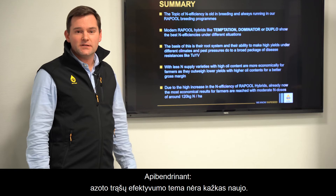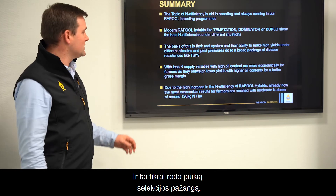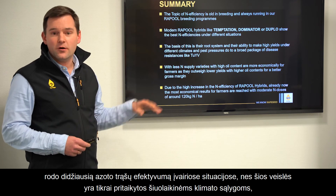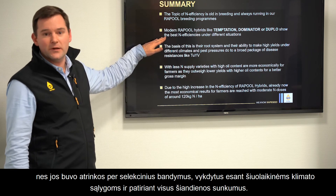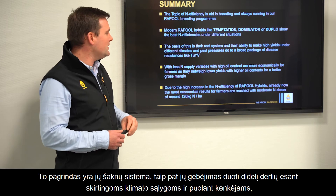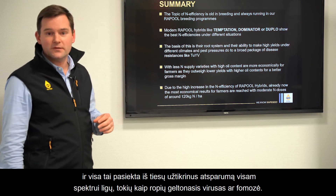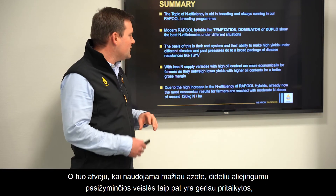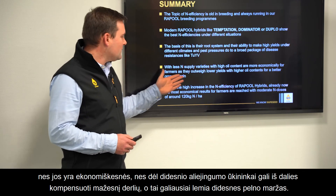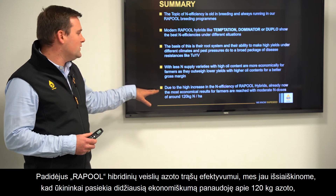To sum up: the topic of N-efficiency is not something new — it has always been a key part of rapeseed breeding programs, and it really shows breeding progress at its best. Modern rapeseed varieties like Temptation, Dominator, or Duplo show the best N-efficiency across different situations because they are truly adapted to the current climate, selected under the difficulties we face now. The basis is the rooting system and the ability to achieve high yields under different climates and pest pressures, supported by a broad package of disease resistances like TuYV and Phoma. With less nitrogen supply, varieties with high oil content are also better adapted economically, helping farmers outweigh lower yields and achieve better gross margins.